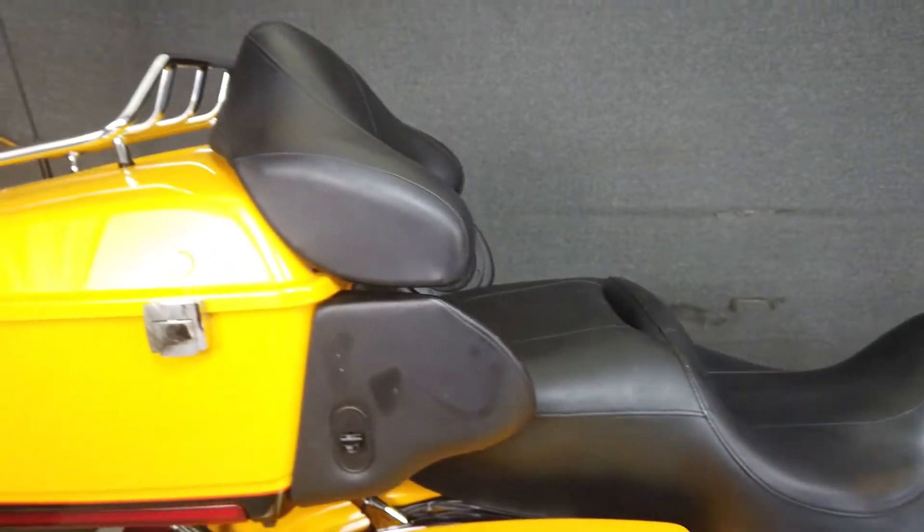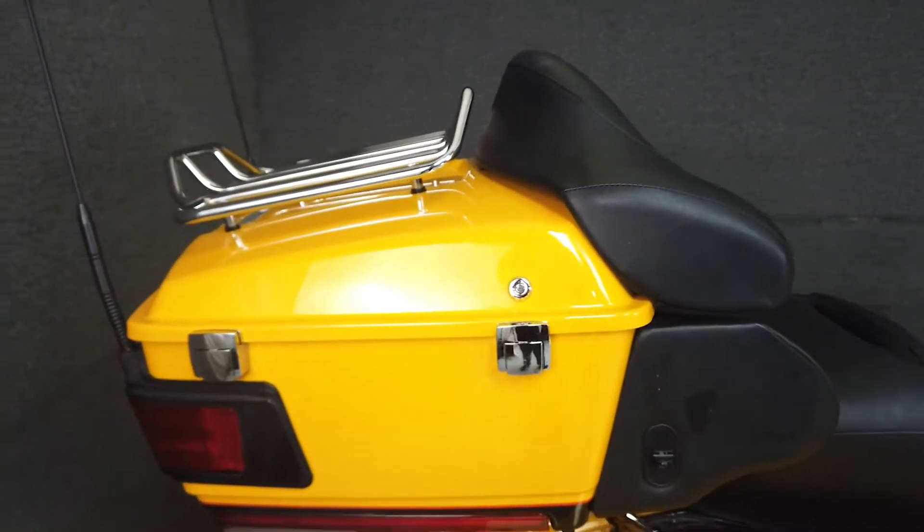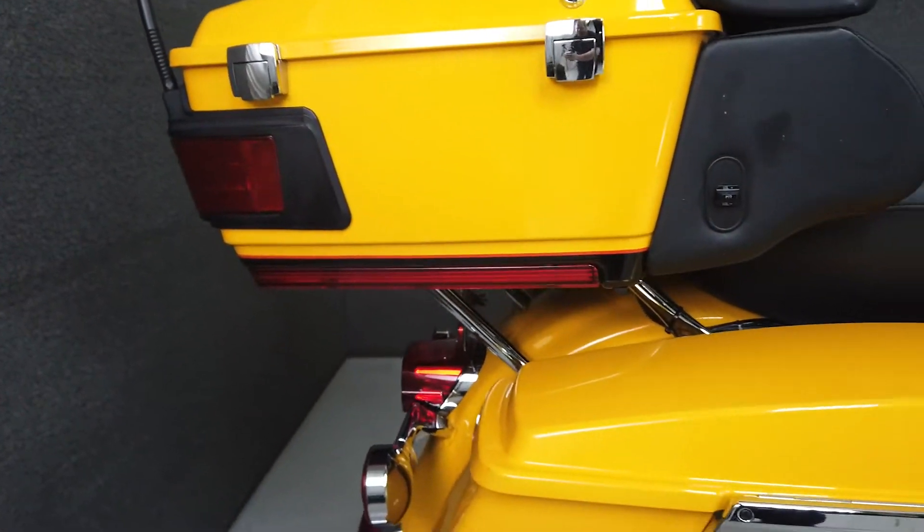windshield trim, inner fairing trim, radio trim, fairing switch panel trim, chrome hand controls, and two-way speakers.